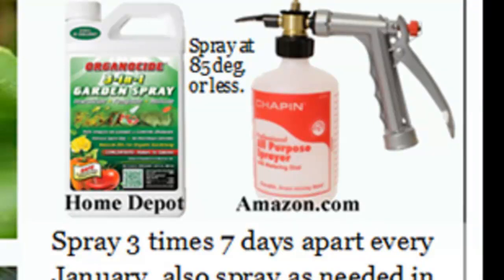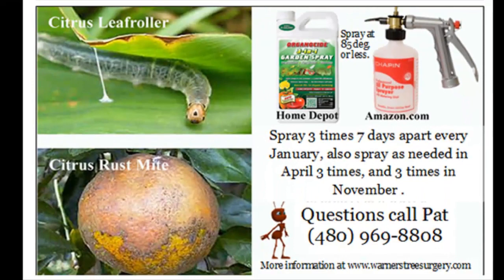Organicide is basically sesame seed oil — it's food. You can spray your kids and your dogs with it. It won't hurt anything, it won't hurt the fruit, it won't hurt you. The sprayer I recommend is called a Chapman Sprayer. You can get the Chapman Sprayer from Home Depot online or on Amazon. After you use the Organicide, put unused product back in the bottle, fill the sprayer halfway with water and spray it out, then wash it inside with warm water. If you don't do that, the Organicide will clog up the sprayer.